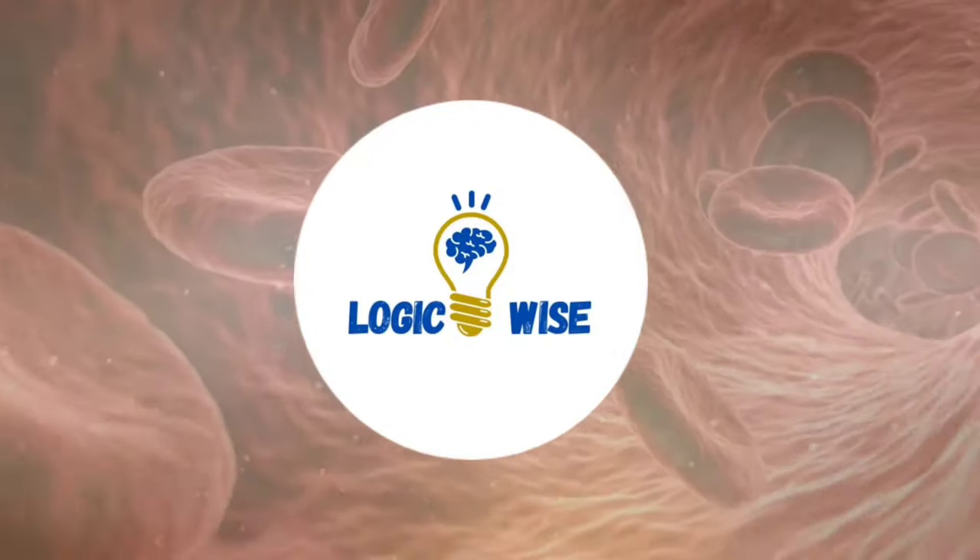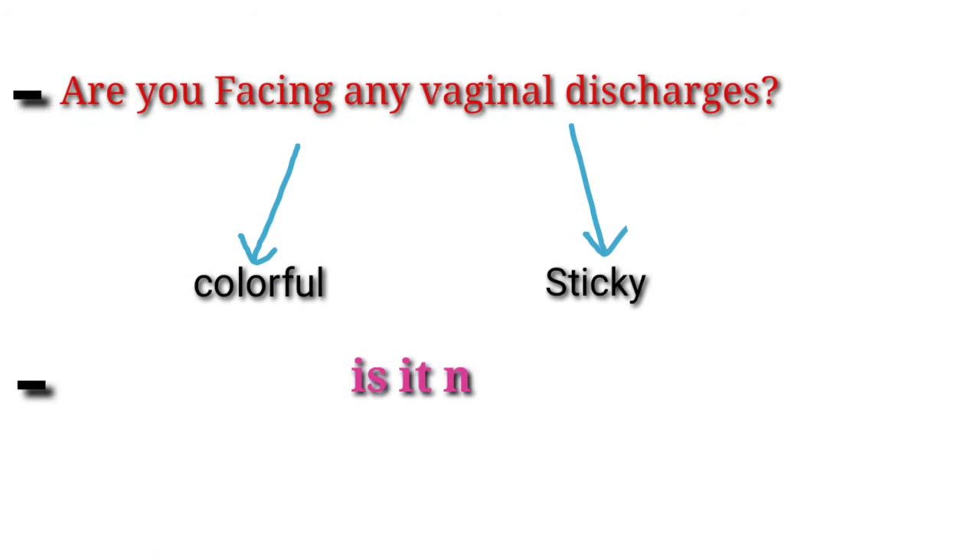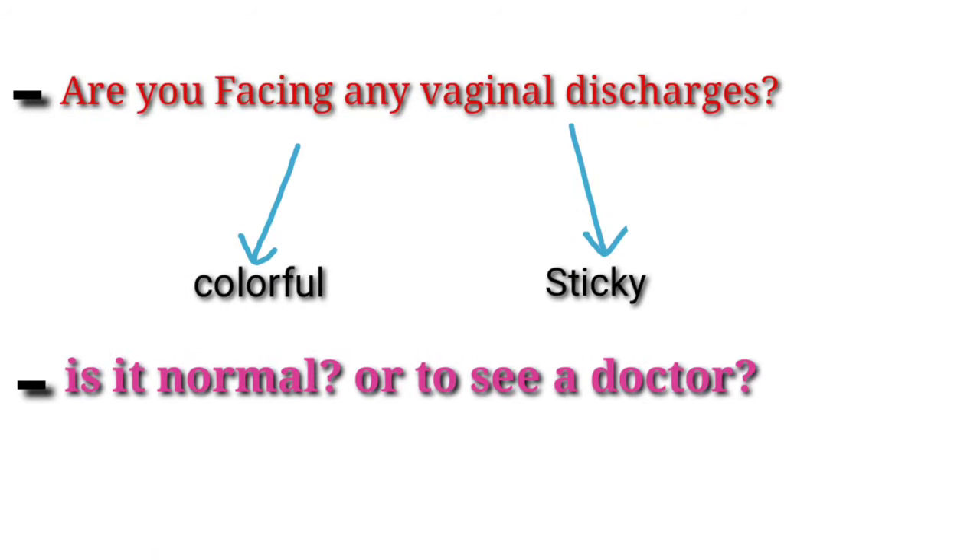Hello and welcome to my channel LogicWise. Are you facing any vaginal discharges? Any colorful or sticky? Is it normal or do you need to see a doctor? Let's take a look at vaginal discharges.